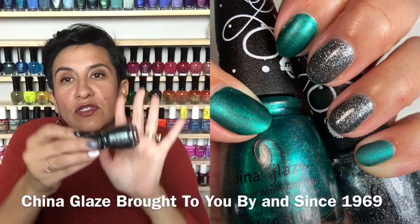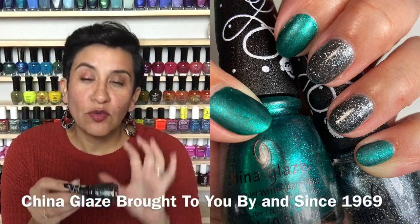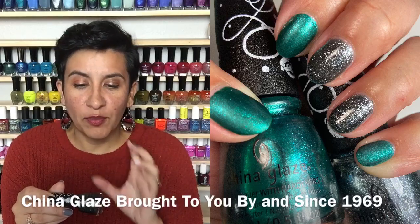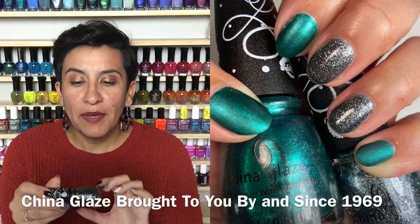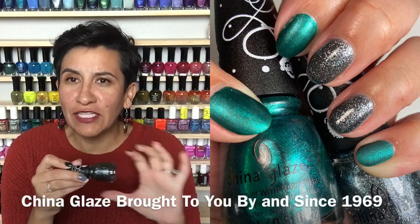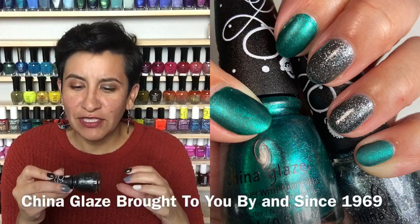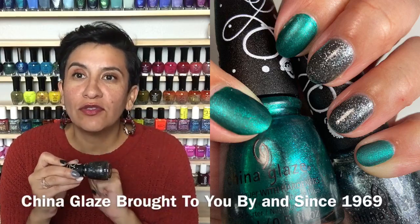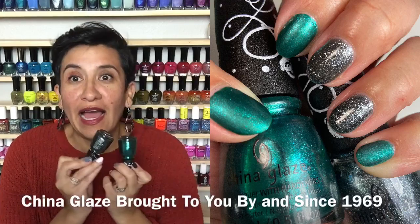As an accent nail I put on 'Since 1969.' You can see all that beautiful sparkle — it's a get-opaque-on-its-own glitter in a silvery gunmetal color with a pure silver glitter as well. What I really like is it seems to have a touch of blue or green shimmer that makes it really interesting, like a color change. It's gorgeous — great formula, two coats to get opaque. I was in love with this combination.